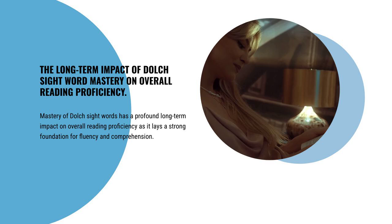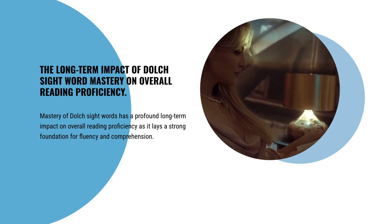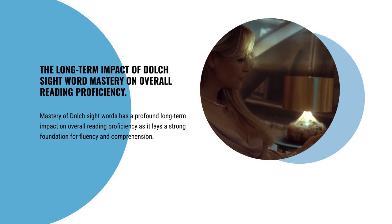Mastery of Dolch Sight Words has a profound long-term impact on overall reading proficiency as it lays a strong foundation for fluency and comprehension.